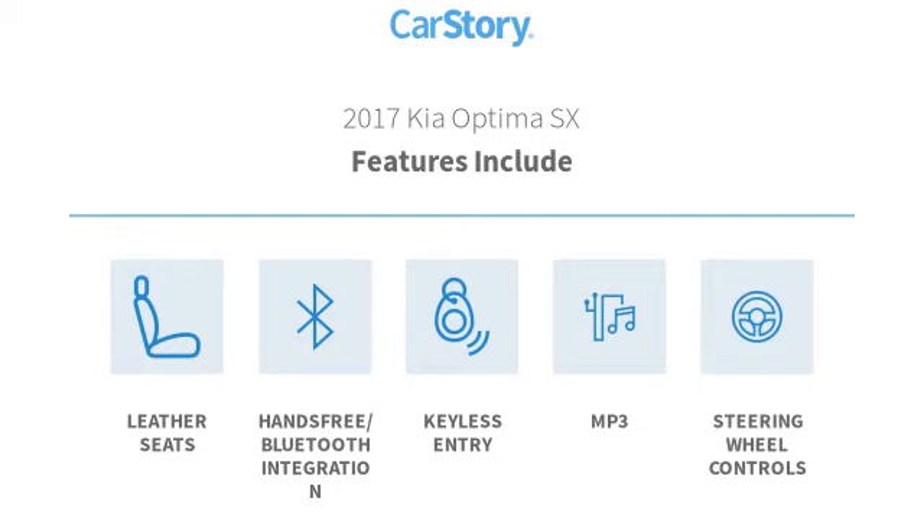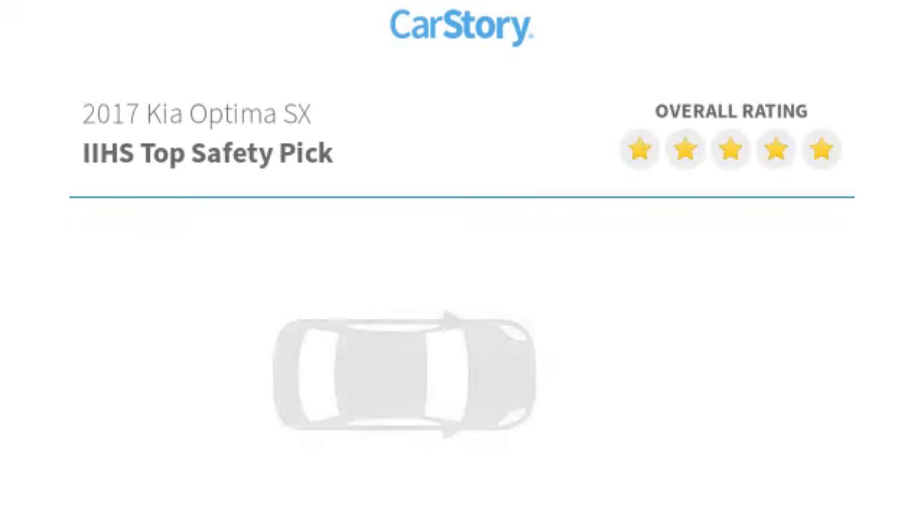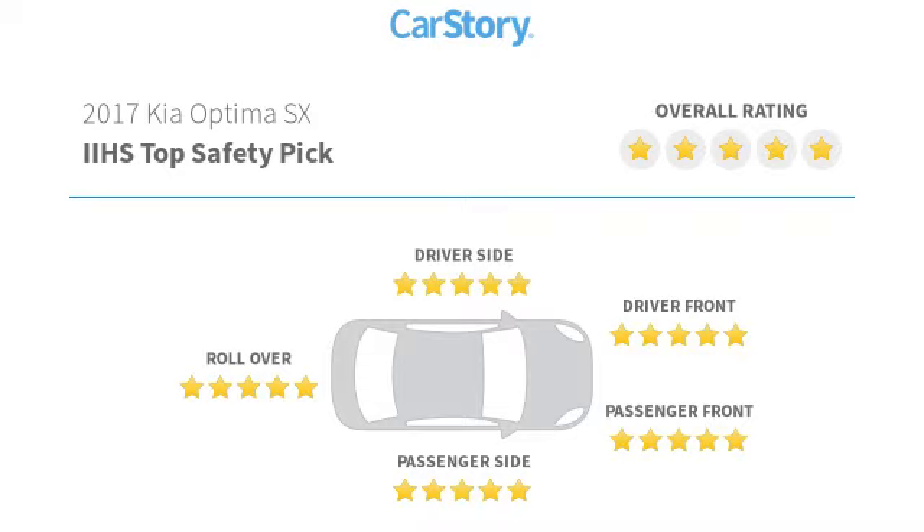MP3, hands-free Bluetooth integration, and has been listed as an IIHS Top Safety Pick with these ratings.